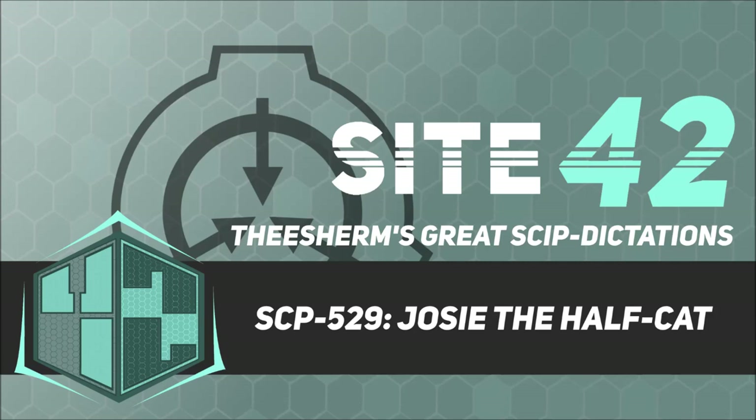Description. SCP-529 is a small house cat, genus Felis catus, with gray tabby markings. Parts of the animal to the rear of the end of the ribcage appear to be missing. The body terminates sharply as if sliced in two. In spite of this, the animal has no health problems and moves about as if its hindquarters were still in place.